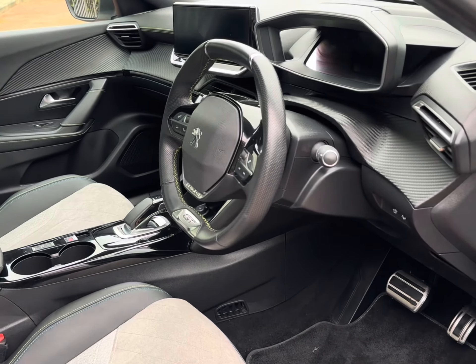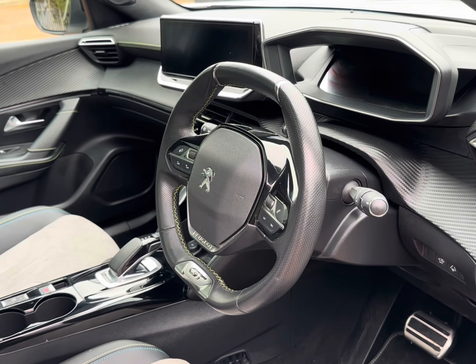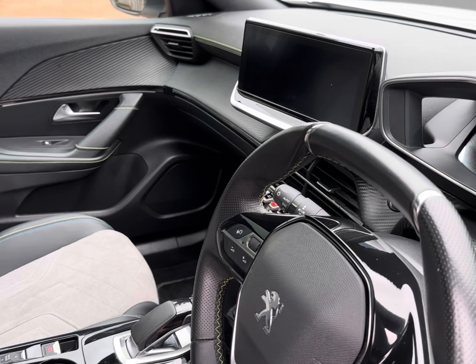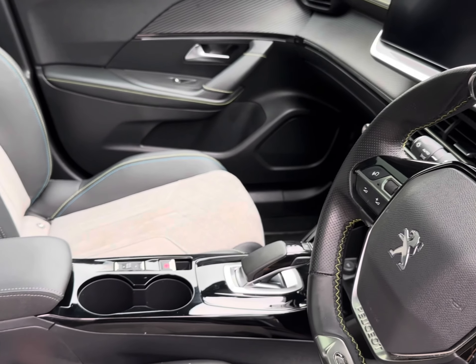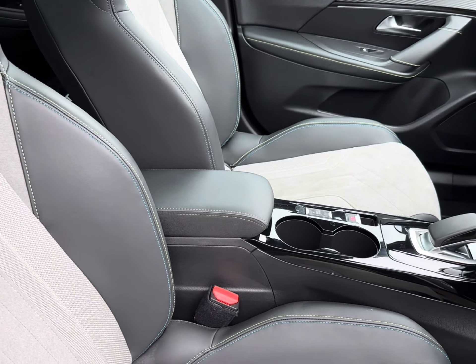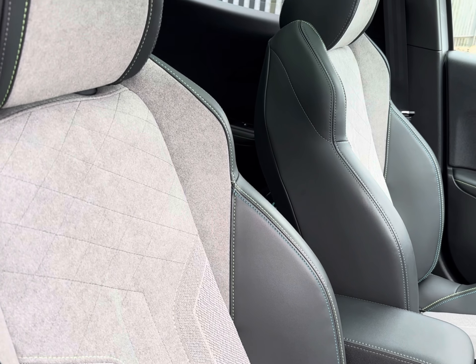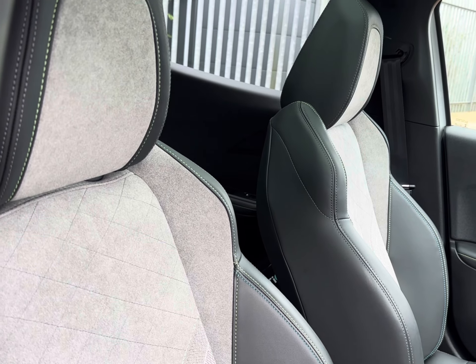Stepping into the front interior, you will find your compact GTC multifunctional steering wheel for driver convenience, with access to your Peugeot iCockpit and a central touch display screen providing great entertainment all round. Your two front seats also come with a very stylish part-leather finish for enhanced comfort for front-travelling passengers.